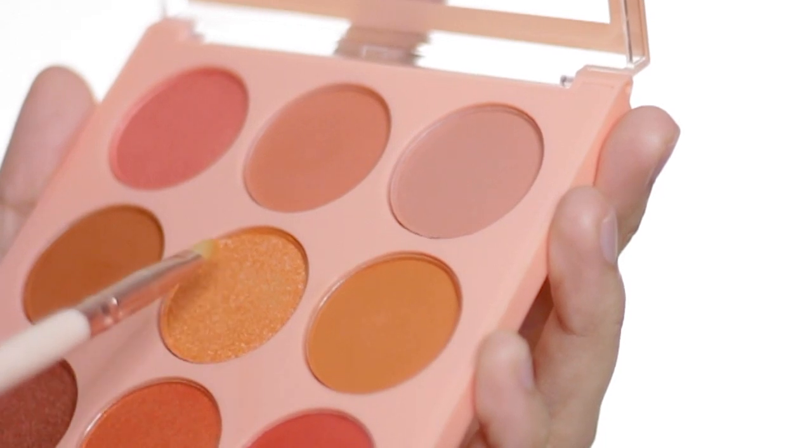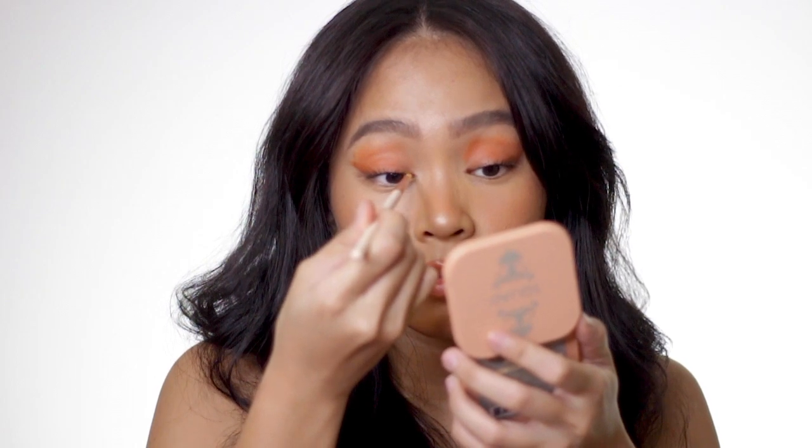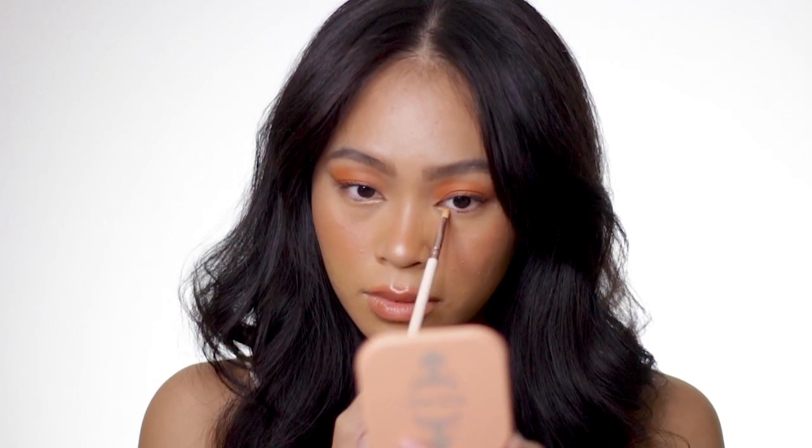Back to the Squad Eyeshadow Palette — I'm grabbing a peachy shimmer shade and applying it on the inner corners of my eyes, just to give a little bit of brightness, texture, and pop.